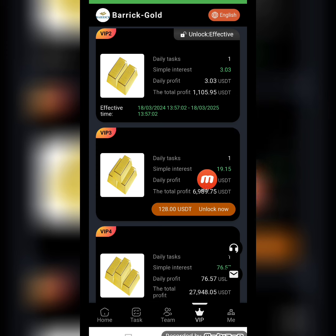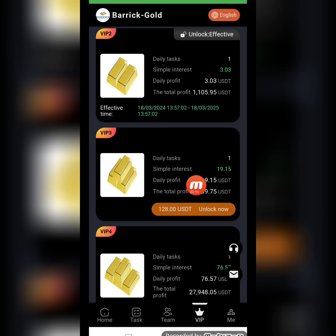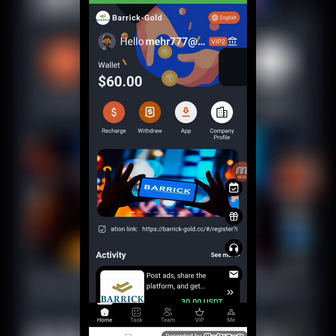Now I will tell you about the VIP levels. You can check that there are different VIP levels. For VIP 3, you have to deposit 128 USD, the daily tasks to complete is one, and the daily profit is 19.15 USD. There are different VIP levels available to check.